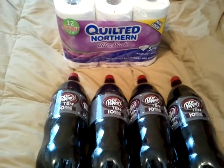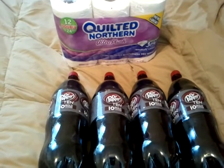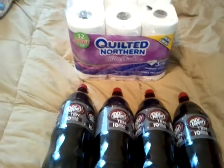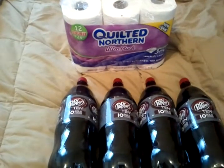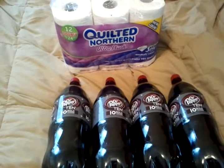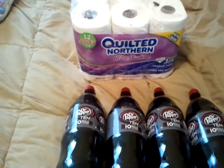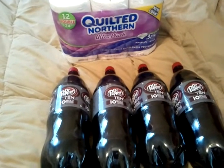That was $0.38 a piece after coupons for the Dr. Pepper Tens. And like I said, check with your cashier — we had signs up everywhere letting us know that it was $0.38 after the coupon. I simply asked where the coupon was and she had it behind the desk. So that made these all $0.38 a piece after the dollar off two coupon.